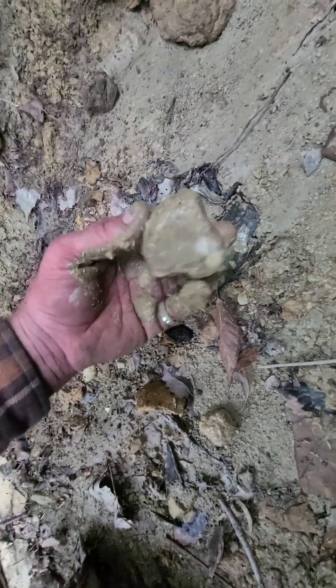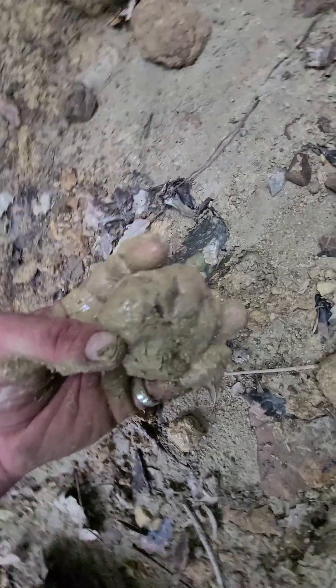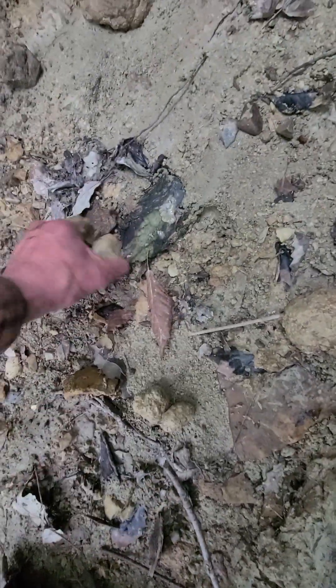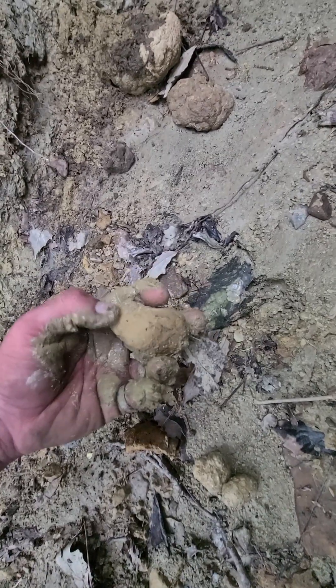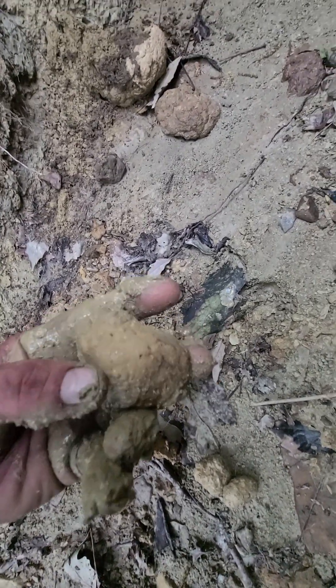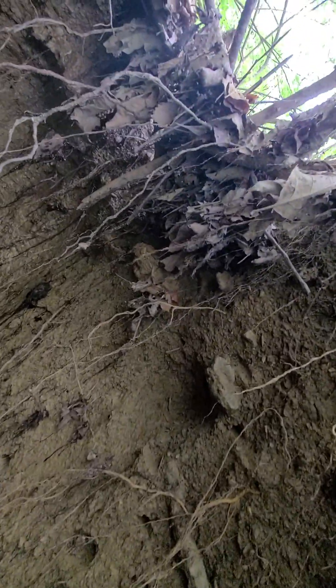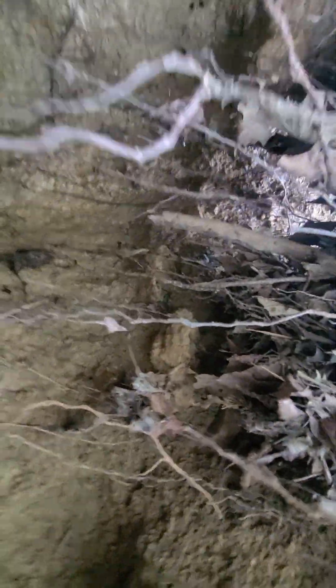That looks to be like a hammerstone. Bottoms down here — you can never tell, sometimes something cool comes out. There's a pretty cool looking geode coming out there, a couple of them.